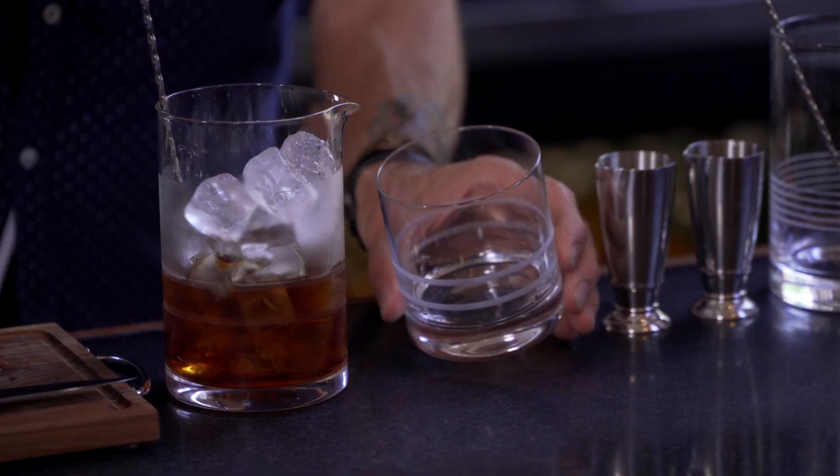I hope that our barware falls into that category in 10, 20, 30, 40 years, people's grandkids are going to want to hold on to it and introduce it into their own homes.